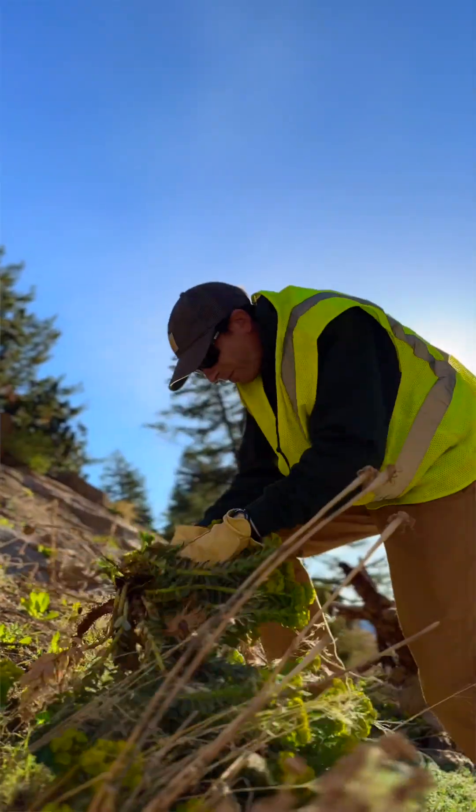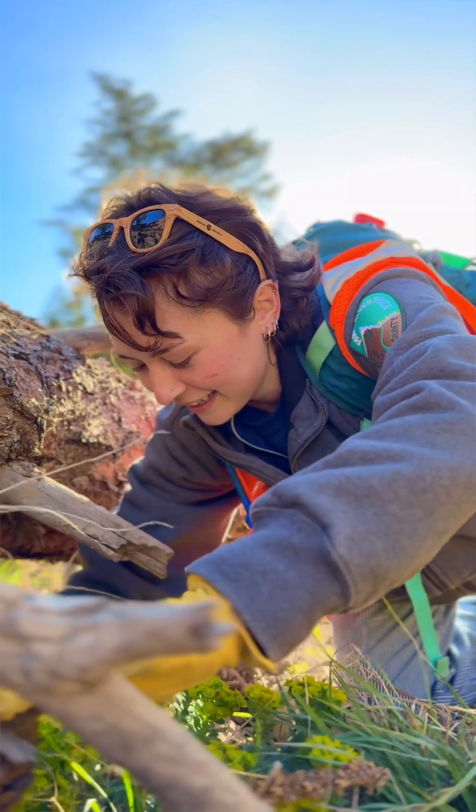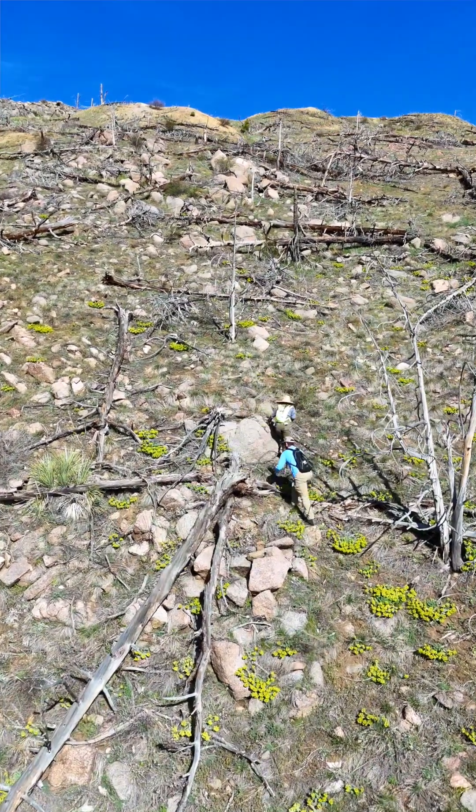Controlling Myrtle Spurge is difficult in Boulder County due to where it thrives. It loves our rocky outcroppings and drainages that have spring runoff. These sites can be both difficult and dangerous for staff to access.